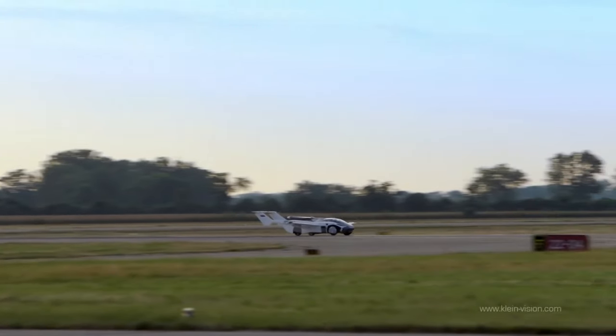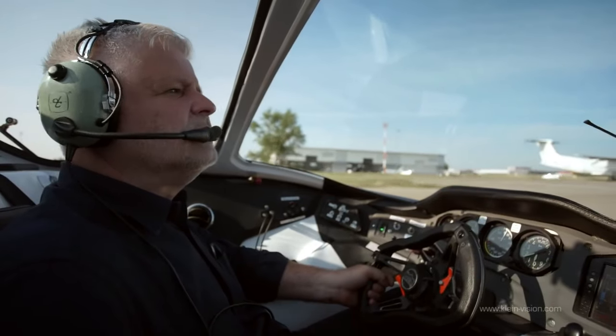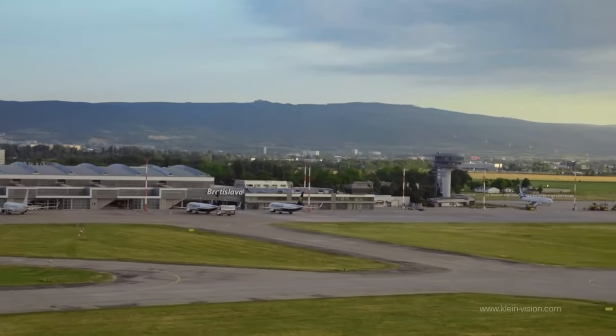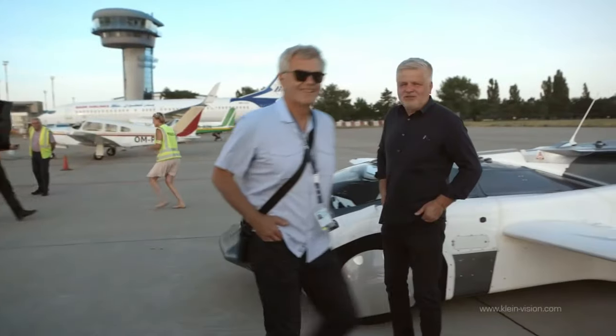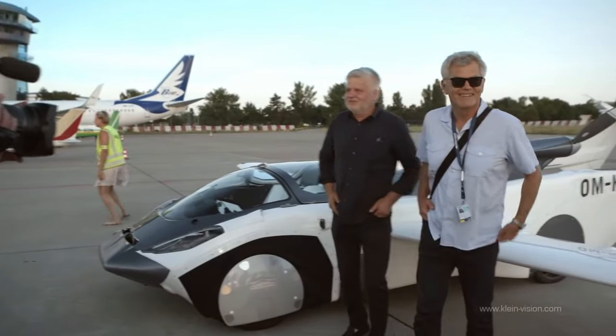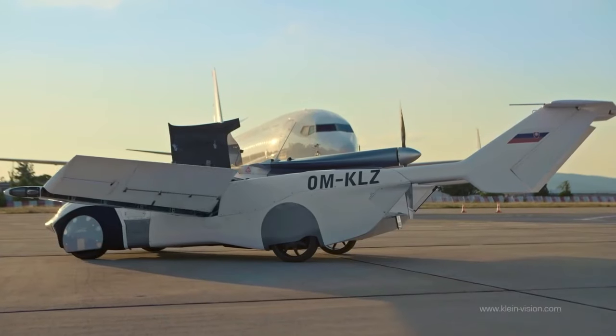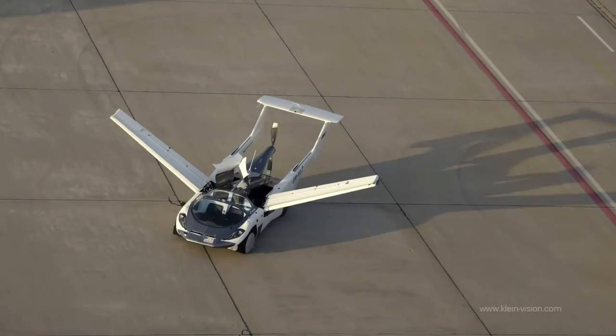With speeds exceeding 300 kilometres per hour and an impressive range of 1,000 kilometres, this visionary vehicle redefines the boundaries of personal mobility. Experience the thrill of flight and the freedom of the open road with the Klein Vision Flying Car, where imagination takes flight.